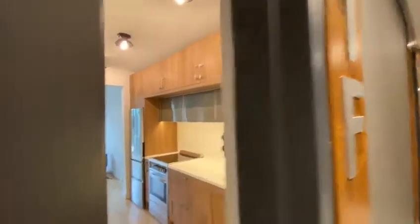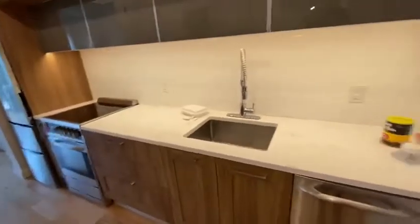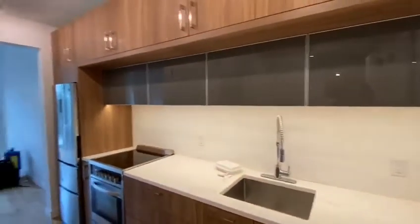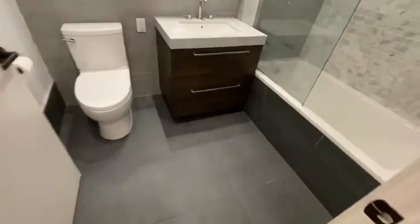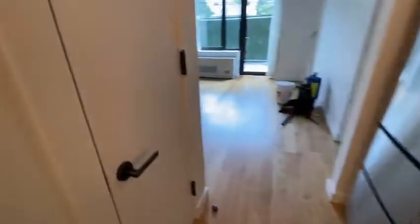Ocean Avenue, apartment 1S, duplex studio. When you walk in, the first thing you have is the kitchen area, and then to the left of that we have the bathroom. Over here we have the washer and dryer hookup.